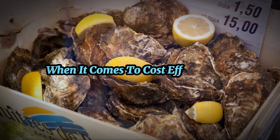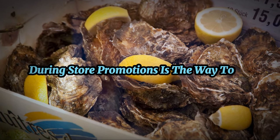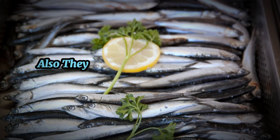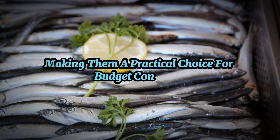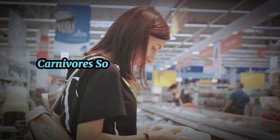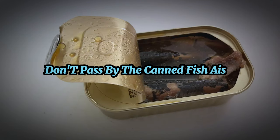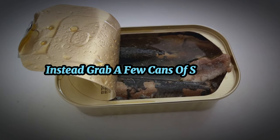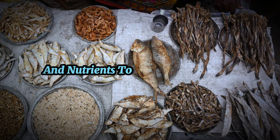When it comes to cost-effectiveness, buying canned sardines during store promotions is the way to go. They're also easy to store and have a long shelf life, making them a practical choice for budget-conscious carnivores. So next time you're at the supermarket, don't pass by the canned fish aisle — grab a few cans of sardines. They're an affordable way to add variety and nutrients to your carnivore diet.